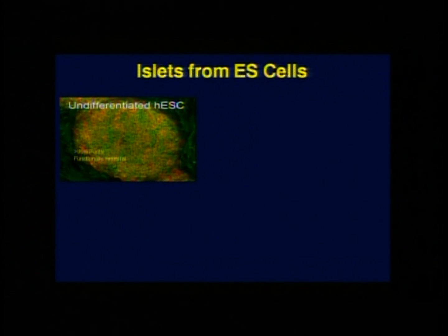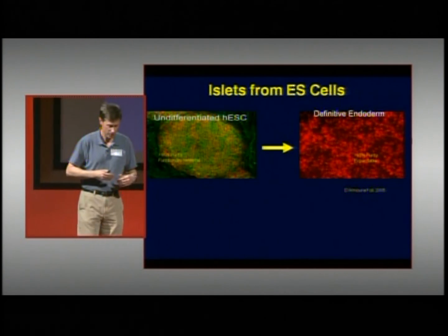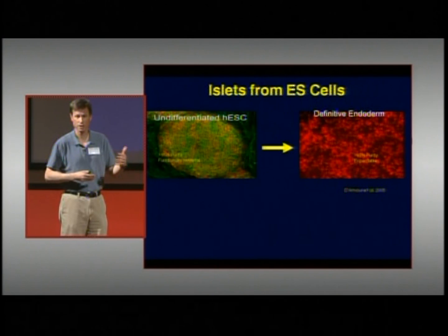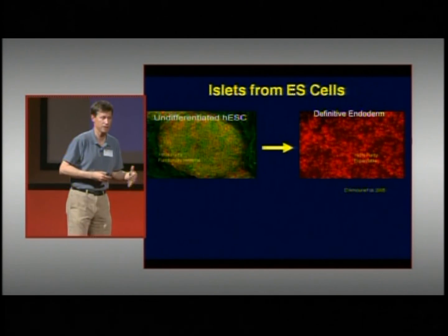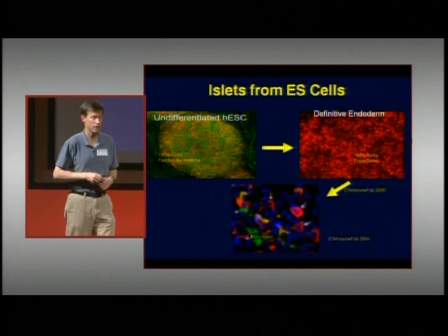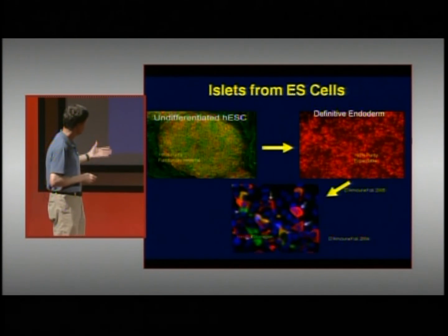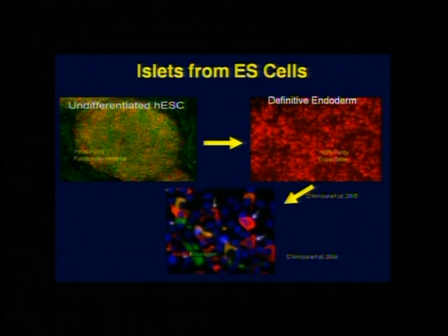How far have we come in getting embryonic stem cells to mature into glucose-sensing beta cells? A company right here in San Diego was the first to get human embryonic stem cells to mature into endoderm — the sheet of cells that makes up the gut and ultimately the pancreas. That turned out to be a very difficult first step, but quickly after that they and others were able to move things further down the pathway, eventually making insulin-producing cells.